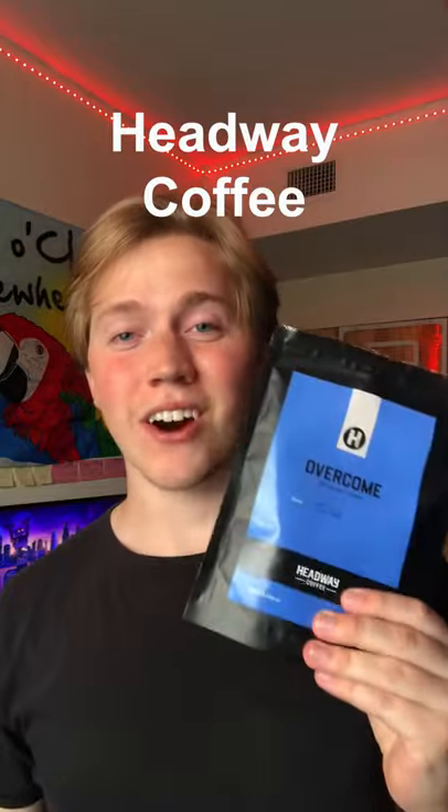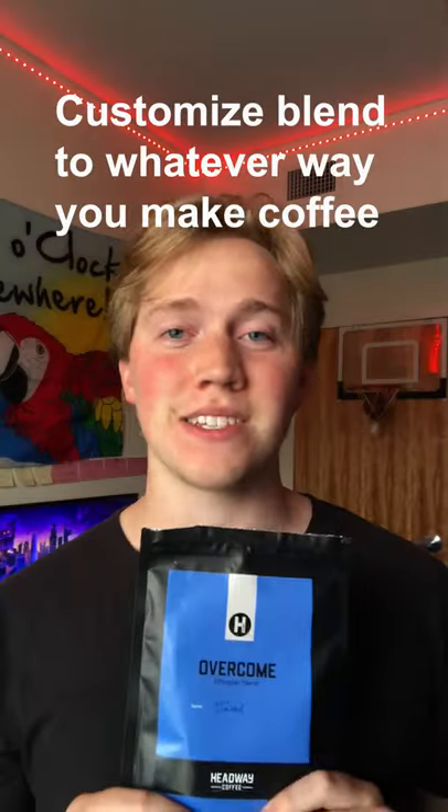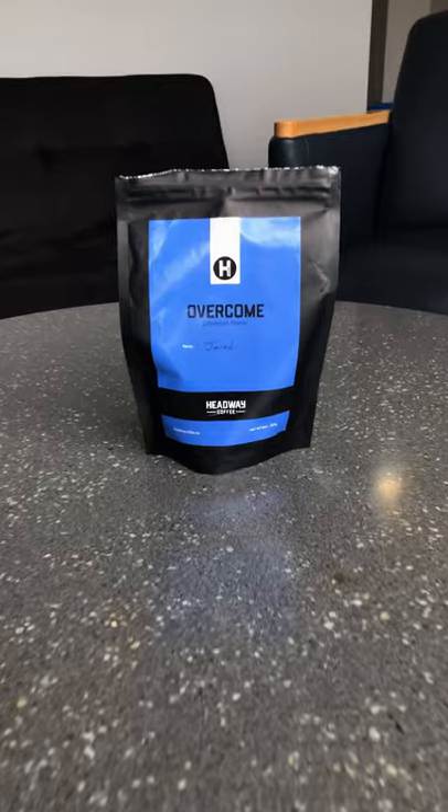The next kind is Headway Coffee. This stuff is the real deal. It's personalized, it's fresh, and you can customize it to whatever type of coffee you make. I drink pour over with this stuff and it has such a nice, bold flavor. It smells great too.